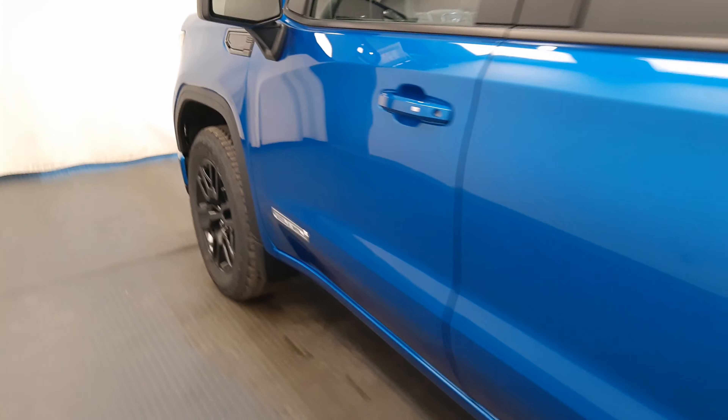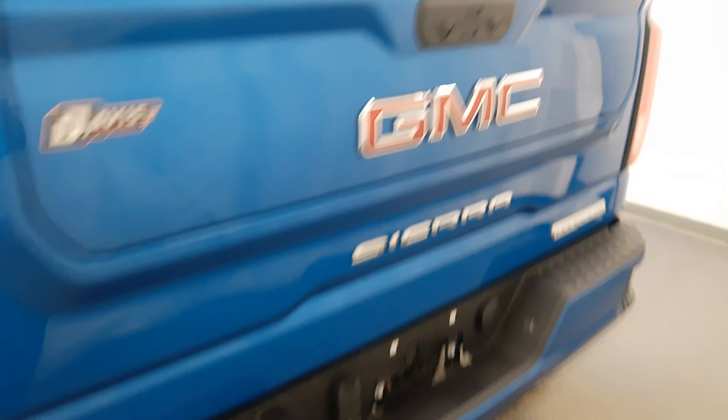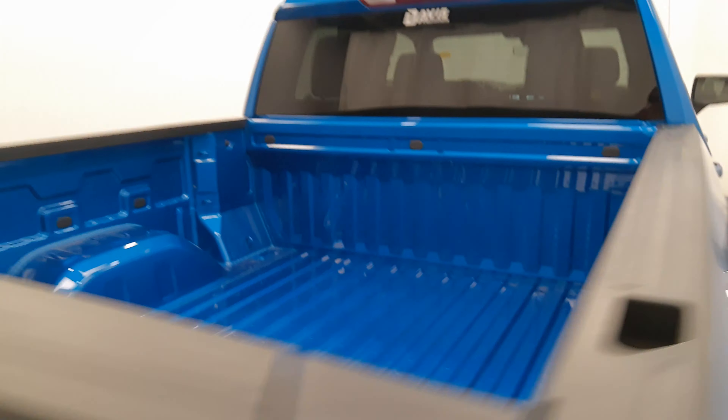Moving back to the exterior, we have painted alloy rims, tailgate step, multi-pro tailgate, and more cargo space.